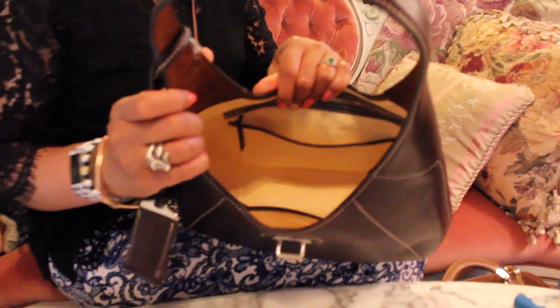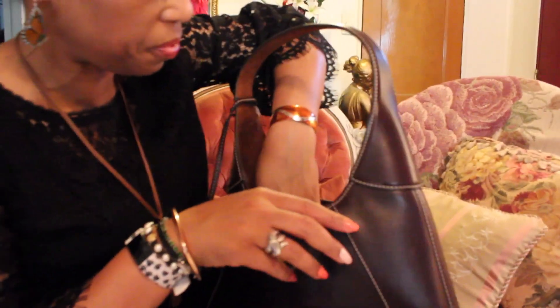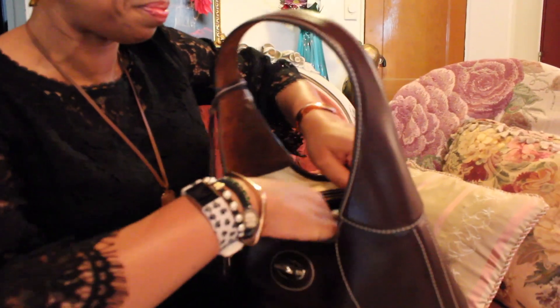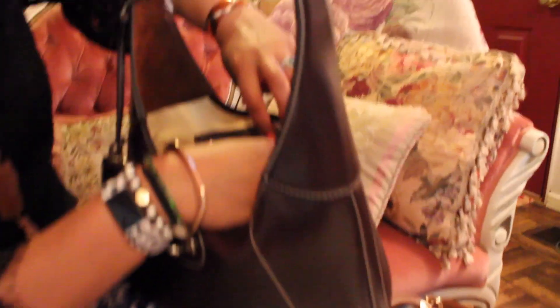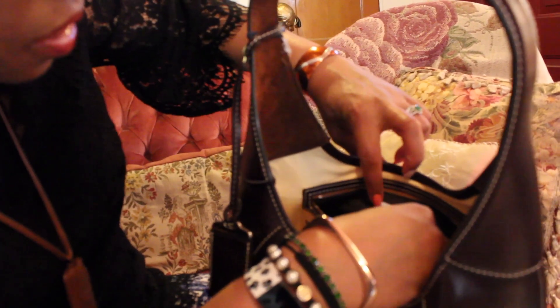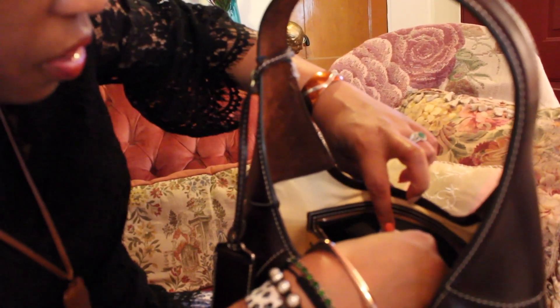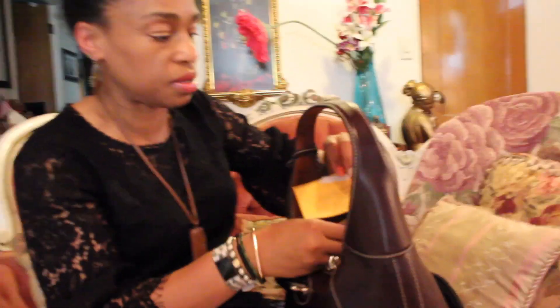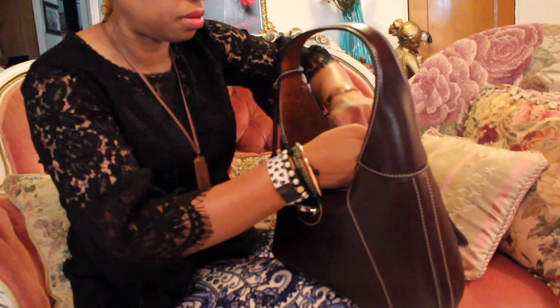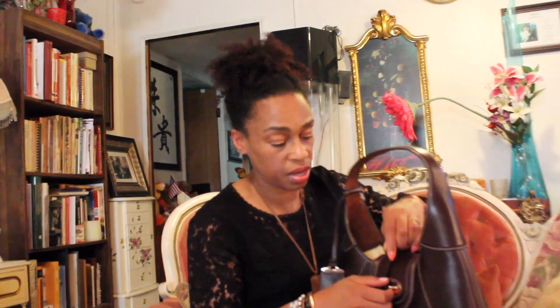The inside of the bag is leather. There's a front pocket here, a pocket here, and a zipper compartment pocket here. The registration says it's 100% genuine leather for the body, 100% leather for the trim, 100% genuine leather for the lining, and the pockets are 100% nylon. It's very soft in there. The bag had great reviews — I think it was like 4.8 stars.